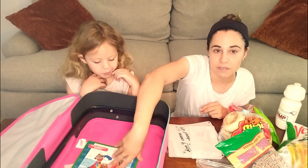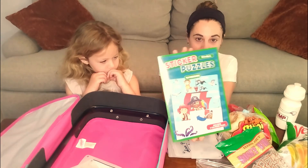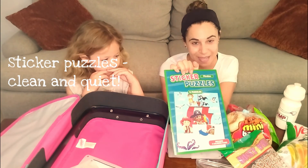Of course, it wouldn't be a flight if we didn't come prepared with plenty of activity. I always go to the dollar store and stock up on these sticker puzzles, which are some of my favorites because they're easy and they don't make a mess.